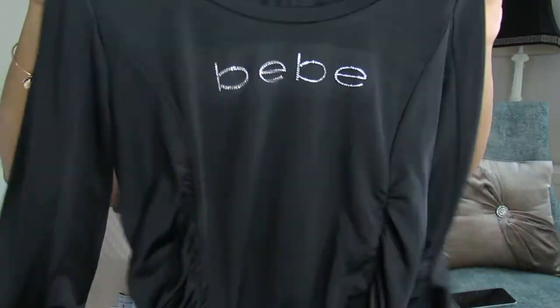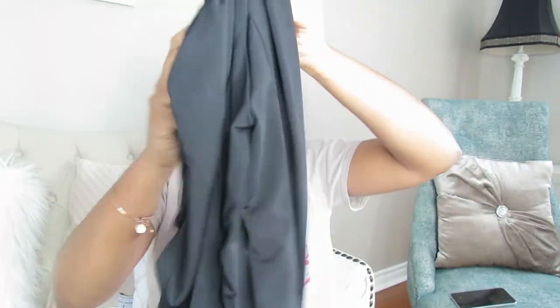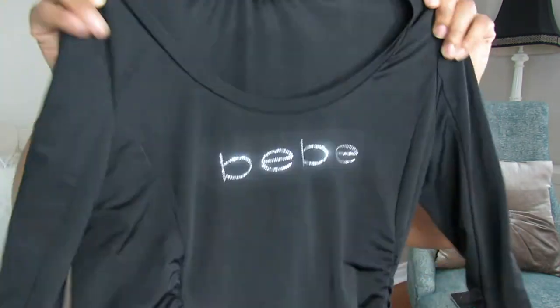I have this top that was one of my go-to tops, but I've worn it so much and taken so many pictures in it. It's by BB, in size medium, and it's black so it goes with everything. I'll be selling it — getting rid of it.